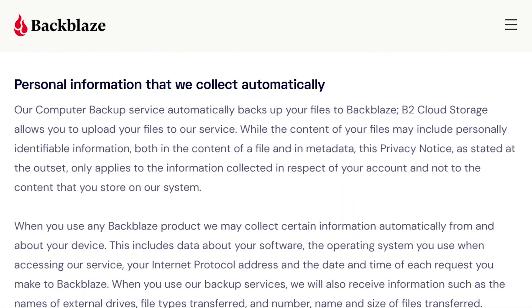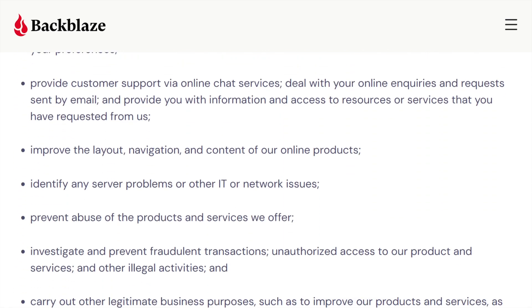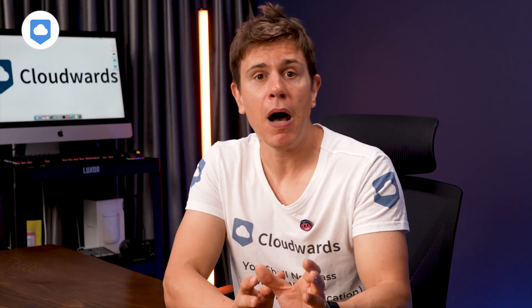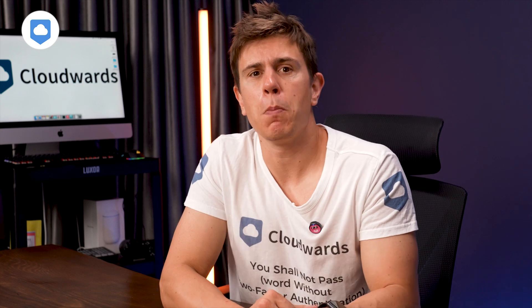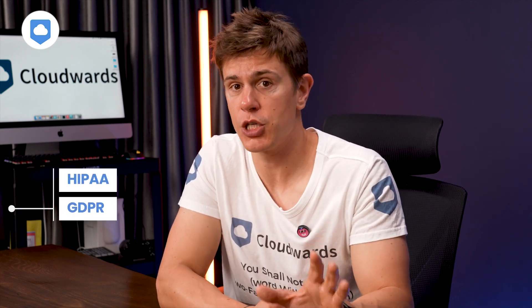They also collect data about your device, operating system, IP address, and file information while you use their services. Backblaze promises not to sell your info for marketing purposes, which is pretty good, but they do share data with third-party providers to keep their services running smoothly. It's pretty standard. Backblaze might share your data in response to legal requests, which some of you may take issue with. And on the plus side, Backblaze complies with HIPAA and GDPR.